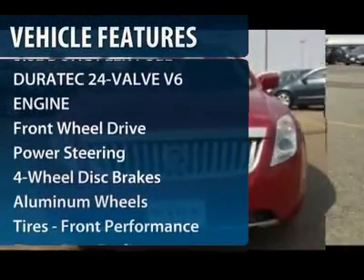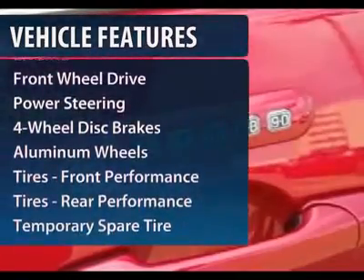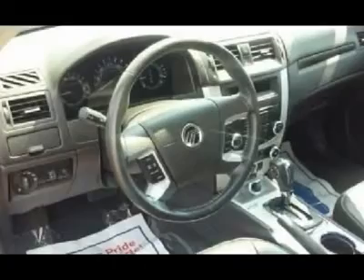Here are some of this vehicle's great options: steering wheel audio controls, power passenger seat, power steering, adjustable steering wheel, four-wheel disc brakes, aluminum wheels, keyless entry, floor mats, cruise control, and auto-dimming rear-view mirror.